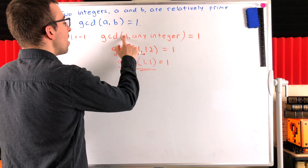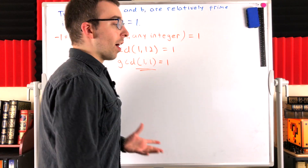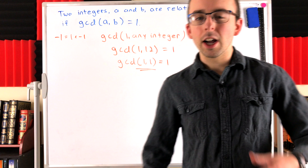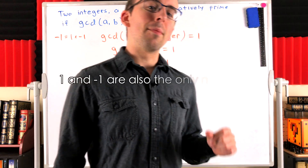So both one and negative one are relatively prime to every integer, including themselves. One and negative one are relatively prime. One and one are relatively prime. Negative one and negative one are relatively prime as well.